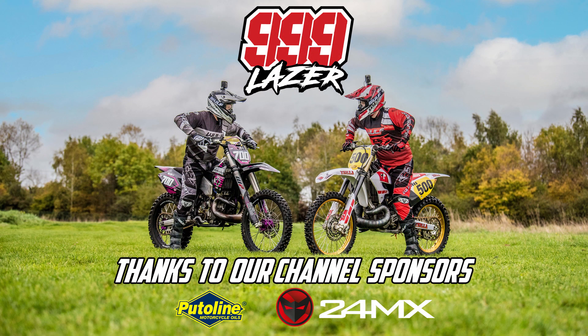Once again, a massive thanks goes out to our sponsors for helping us do what we do. And also a big shout out to the suspension wizard Stuart Holland for setting up the YZilla perfectly. As always, my name's Max, this is 999 Laser. Until next time, I'll see you at the track.